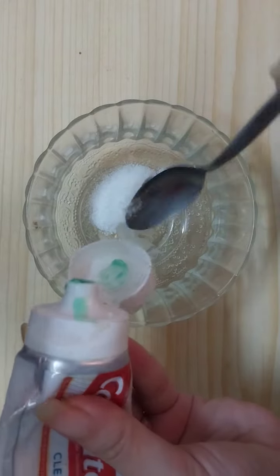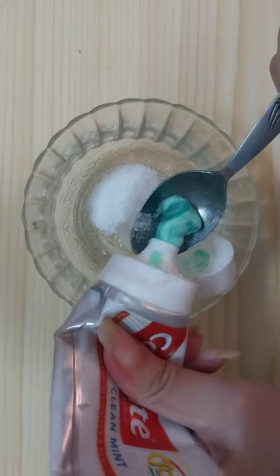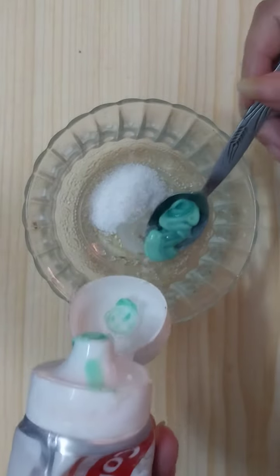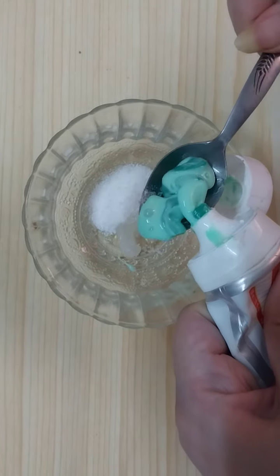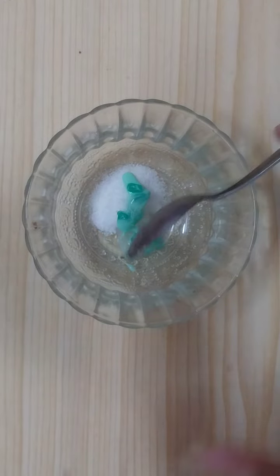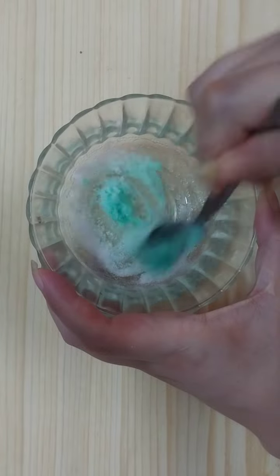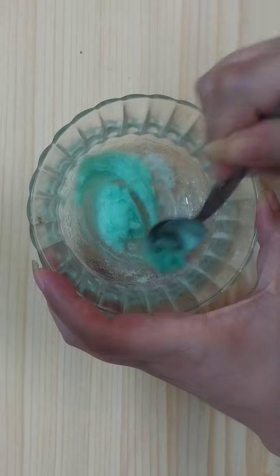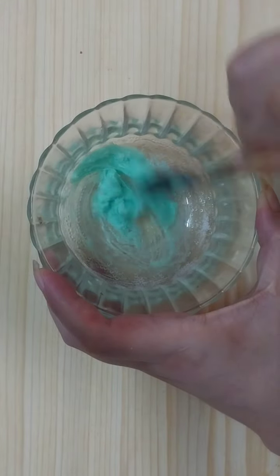And then we'll need to add one teaspoon of toothpaste. Mix the ingredients very well until we get a creamy paste.